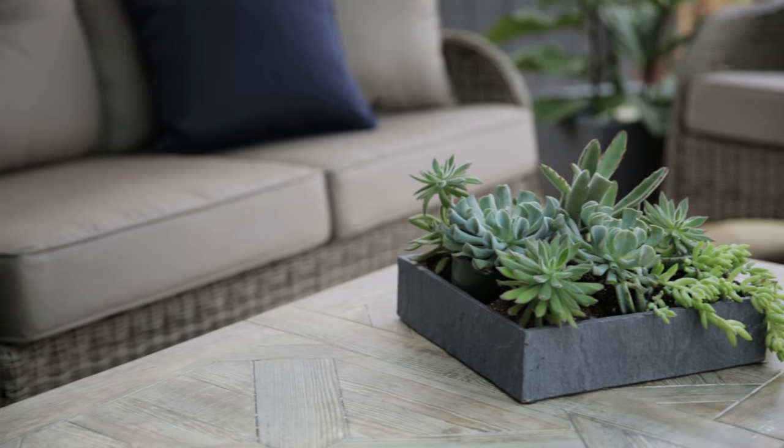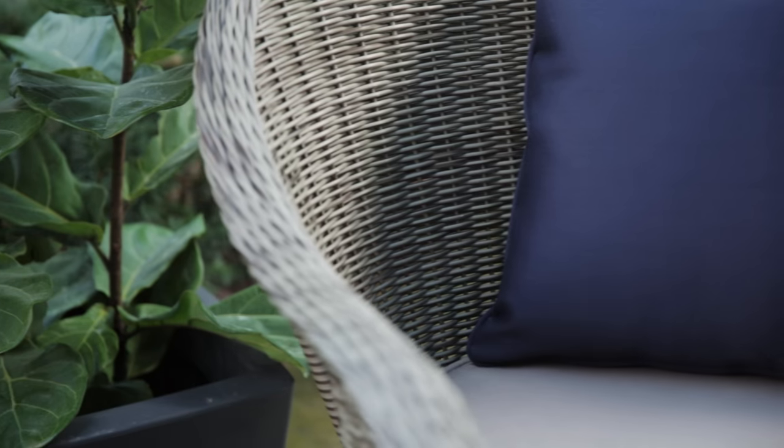I'm Debbie Travis and I'm launching my new outdoor furniture collection exclusively at Sears. I think what's going on now is people want to be able to really entertain outside, relax outside, have friends outside and extend their seasons and extend their house into this other room — be it a tiny balcony or your back yard.